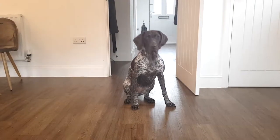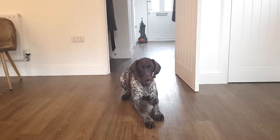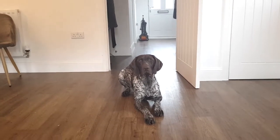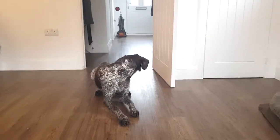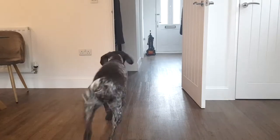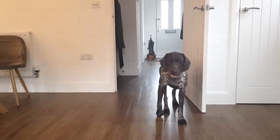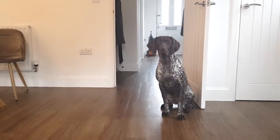Asha, down. Down. Good girl. All the way down. Down. Relax. Good girl. Stay. Good girl. Asha, come here. Good girl. Okay. Asha, come. No, come. Sit. Good girl. Go back and fetch.